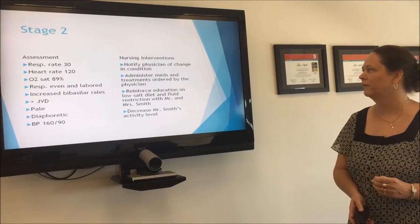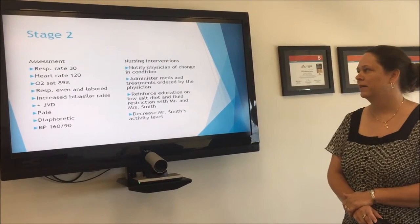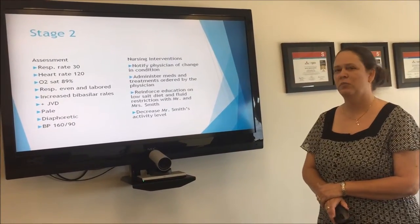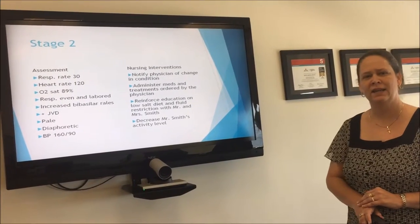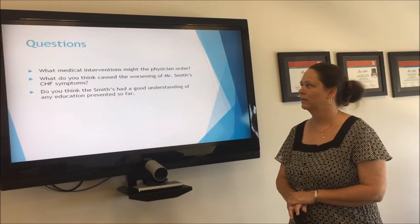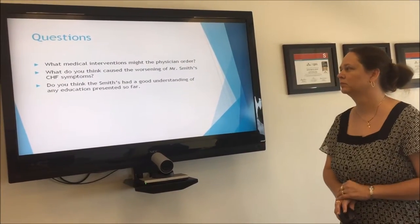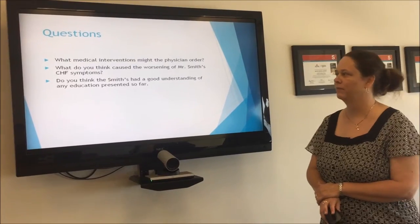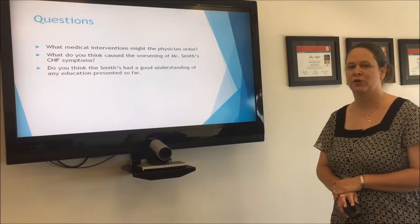As the nurse, we would need to notify the physician of any changes and administer any medications and treatments ordered. We would need to reinforce education on the low-salt diet and fluid restriction to Mr. and Mrs. Smith and any family in the room, and ask Mr. Smith to rest in bed with his head elevated until his symptoms ease. Discussion questions: What medical intervention might the physician order? What caused the worsening of Mr. Smith's CHF symptoms? Does Mr. Smith have a good understanding of the education presented so far?